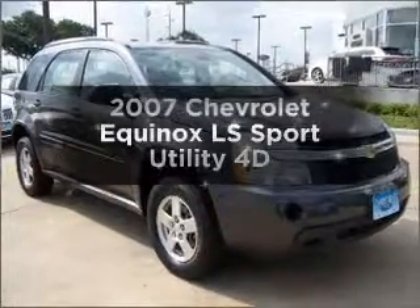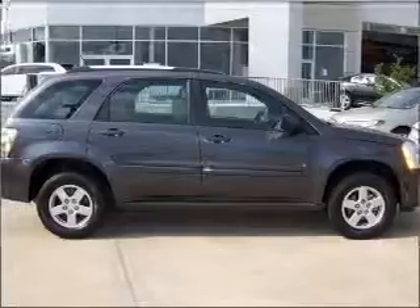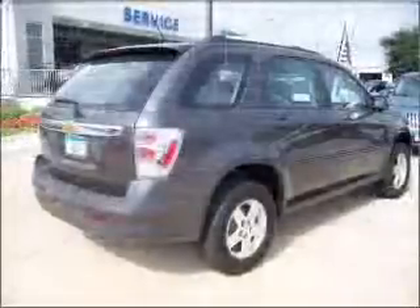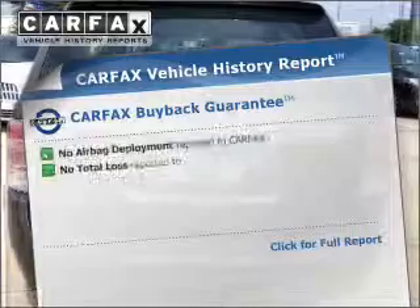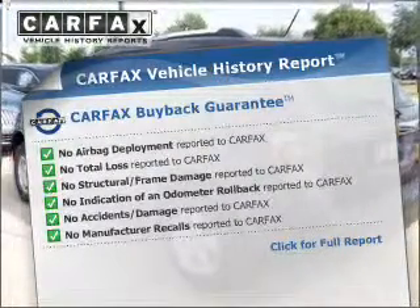Introducing the 2007 Chevrolet Equinox. Find everything you want in a ride under one roof with this vehicle. With a reliable engine connected to a smooth-shifting automatic transmission, the anti-lock braking system will keep you safe on the road. This vehicle comes with a CARFAX report, which reduces your buying risk by providing the vehicle's history before you purchase.